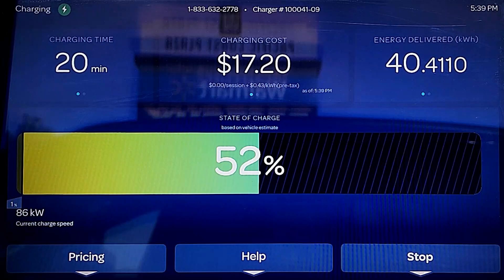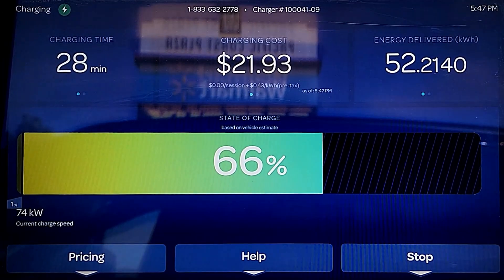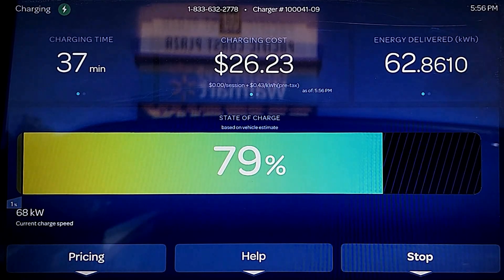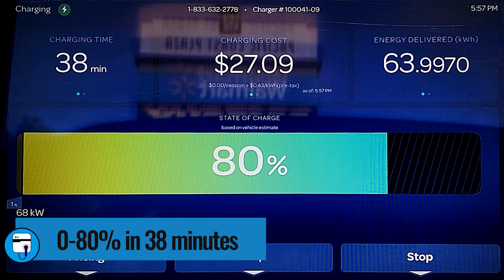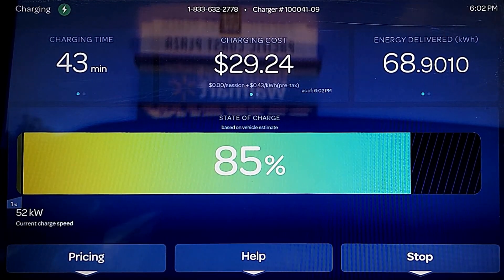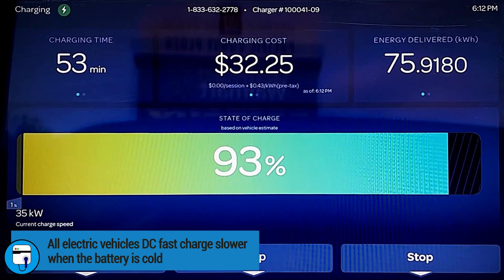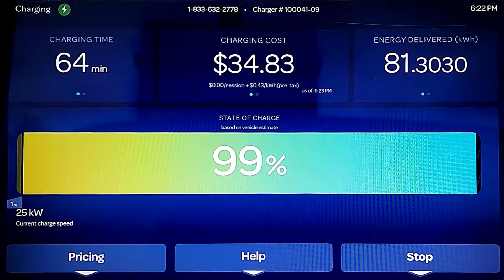I'm speeding up the recording now because the vehicle is taking in much less power. After 30 minutes the Q4 is at 69% state of charge, and 75% is reached in 35 minutes. After 38 minutes, the Q4 is at 80% charged — just two minutes longer than Audi's promised 5-to-80% time of 36 minutes, and we did that without ever reaching the vehicle's maximum charging rate. As with all EVs, the Q4 will charge slower in colder weather. We reach 90% in 49 minutes, 95% in 55 minutes, and the Q4 is fully charged after one hour and four minutes.